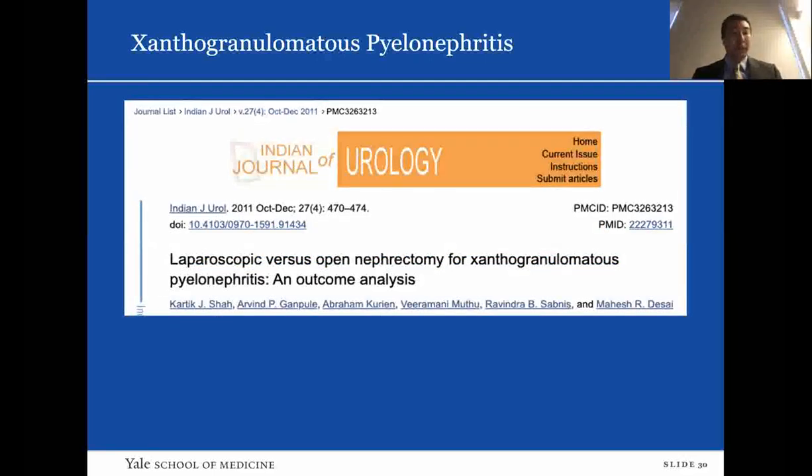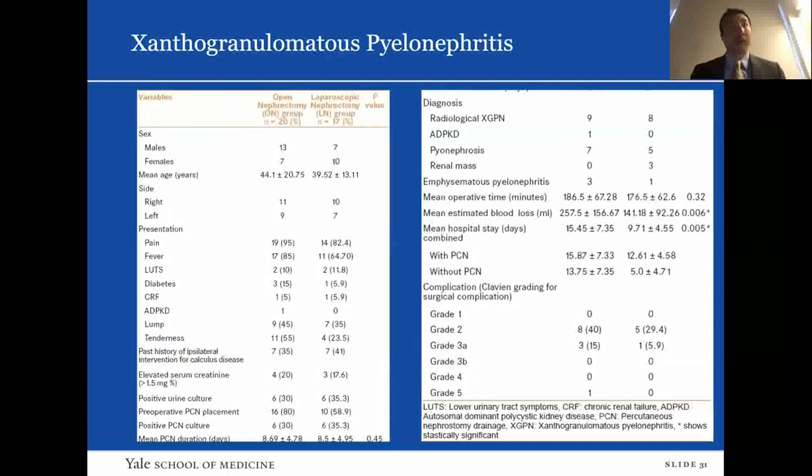The treatment of choice for XGP is open nephrectomy. However, laparoscopic nephrectomy has been shown to be less invasive with benefits including less blood loss, decreased postoperative pain, better cosmesis, quicker recovery, and shorter hospital stay. First reports of laparoscopic management of XGP were discouraging, with high rates of conversion to open nephrectomy and high postoperative complications. Historically, open conversion rate for XGP is about 16 to 33%. In their study, preoperative percutaneous nephrostomy placement was performed in 26 patients — 16 in the open group and 10 in the laparoscopic group — based on clinical pain, fever, abnormal lab results, or ultrasound features including hydronephrosis or internal echoes.